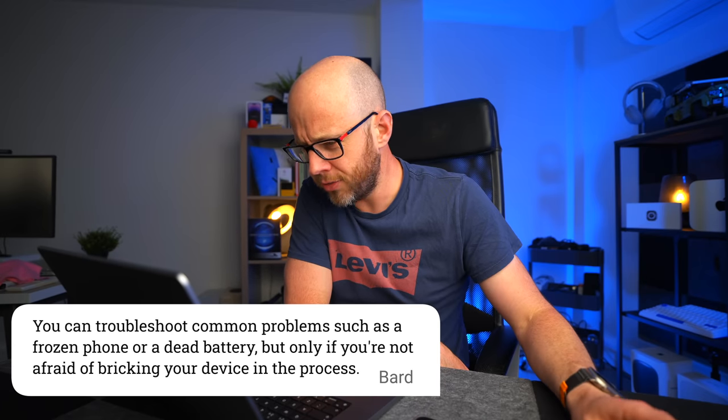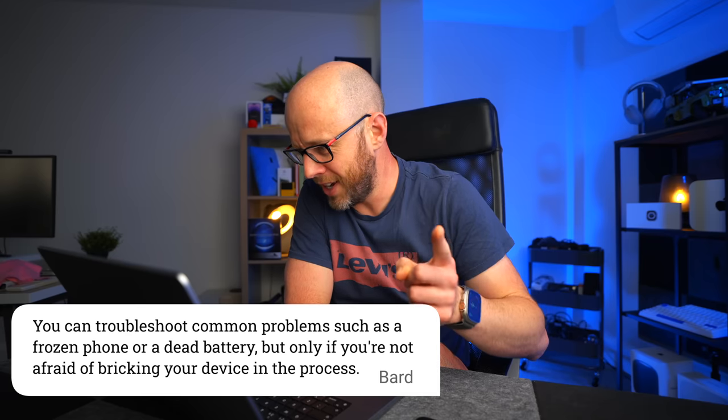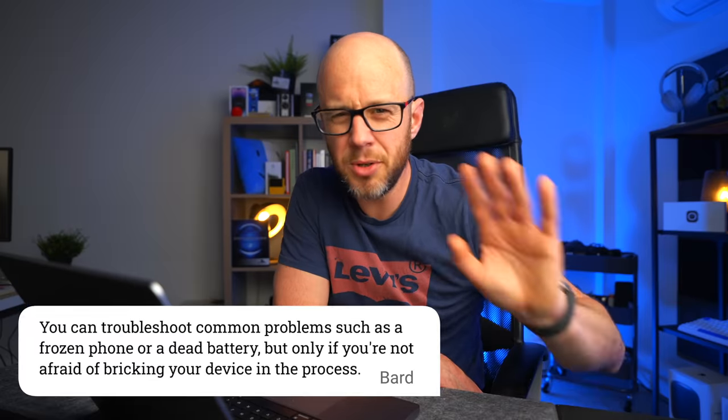Number seven: you can troubleshoot common problems such as a frozen phone or a dead battery, but only if you're not afraid of bricking your device in the process. I take issue with this because iPhones don't really crash. When was the last time your iPhone froze? And to add some balance, I can't remember the last time an Android phone froze on me either. As for troubleshooting a dead battery — you just plug it in.